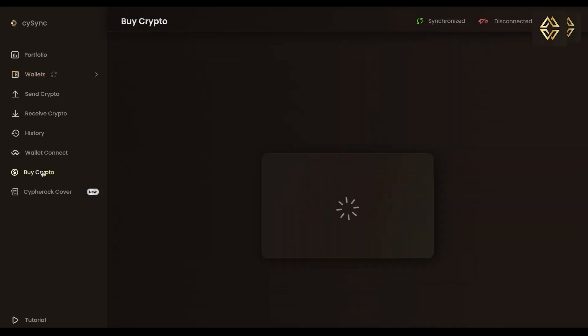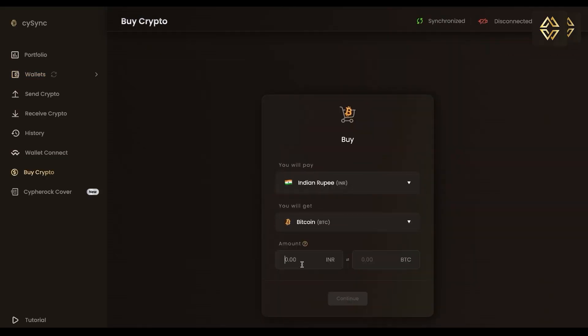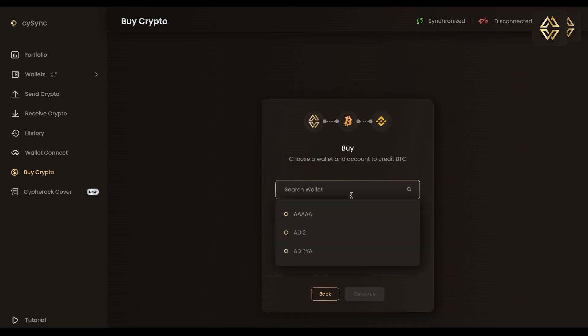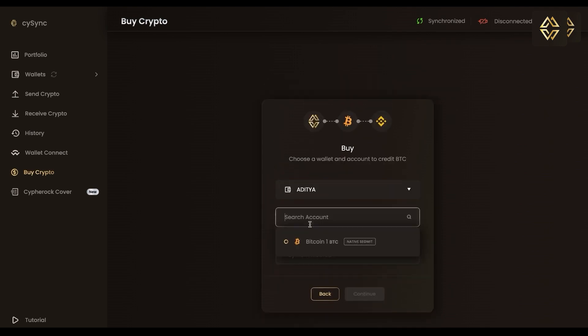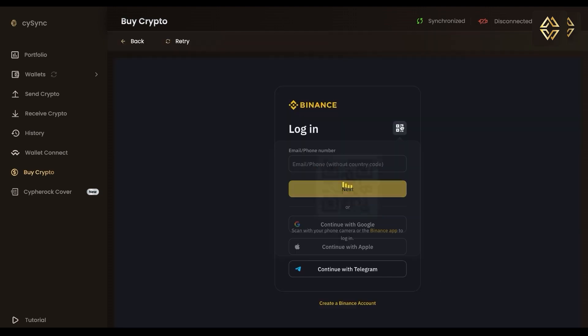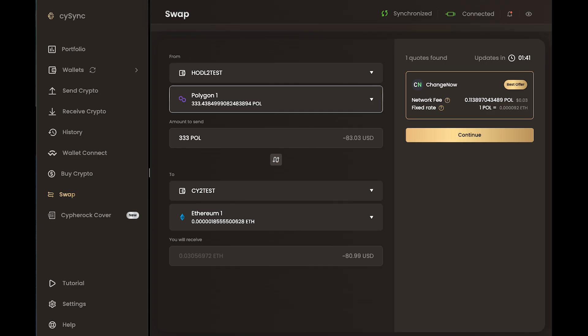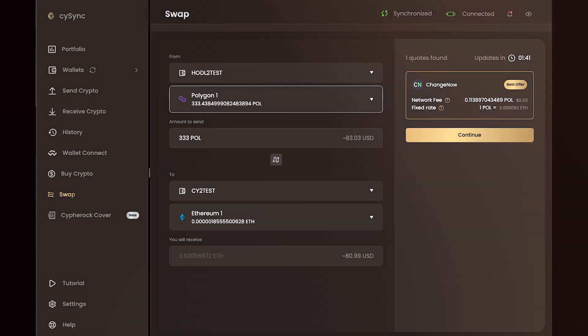You can also purchase crypto using the CySync app. Simply select Buy Crypto on the CySync app sidebar, select the currency and the crypto you want to purchase, enter the amount, select the wallet and account, login to Binance, make the purchase, and withdraw crypto into the Cypherock X1. The swap feature is already live on the CySync desktop app, which can be used to swap 11,000 plus tokens across 15 plus chains directly on the CySync app itself.